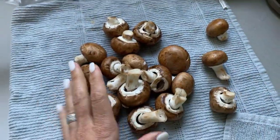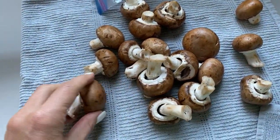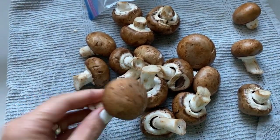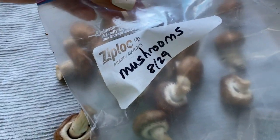I pat the mushrooms dry. You could chop them up before putting them in the freezer bag, but that's really not necessary. When you freeze a mushroom and take it out, just put it on the counter for five minutes and then chop them up as needed. After you pat them dry, put them in the appropriate labeled baggie and chuck them in the freezer.